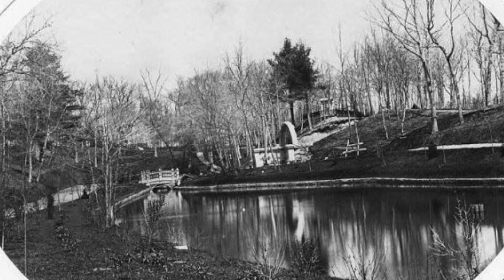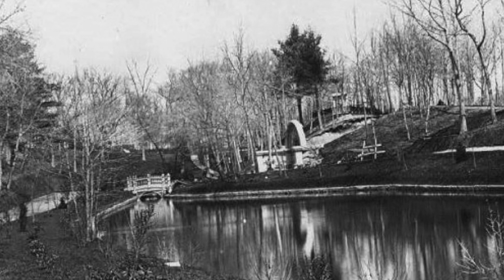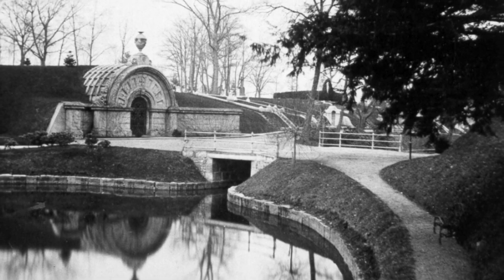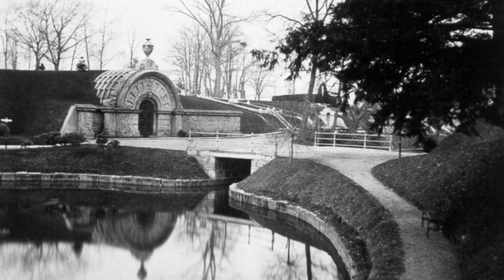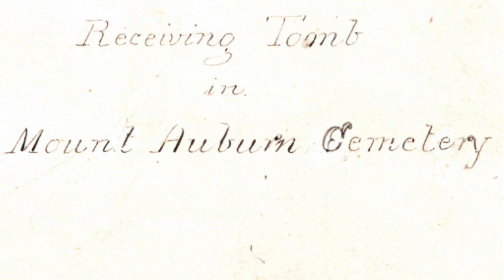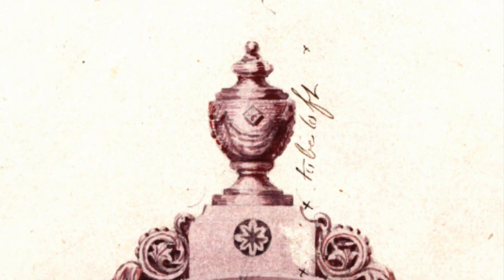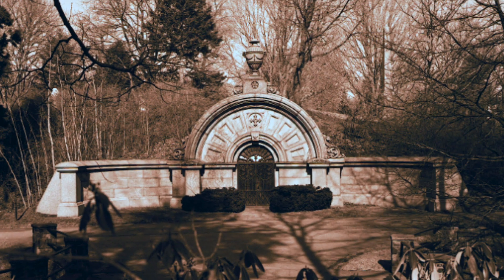In 1859, land was cleared out from Indian Ridge Path to run a drain pipe in between Bigelow Chapel Lawn and Auburn Lake. A catacomb tomb was proposed along the sides of the clearing, with an entrance facing Auburn Lake. The project was ongoing through 1876, and there were many changes as it evolved. Originally intended for permanent burials, it was subsequently designed for temporary interment only.